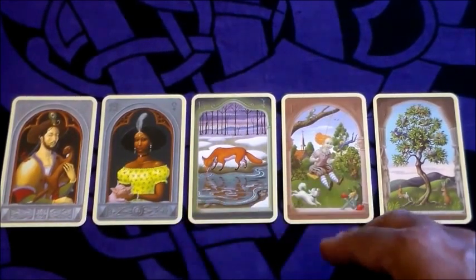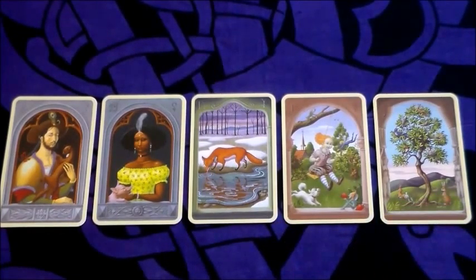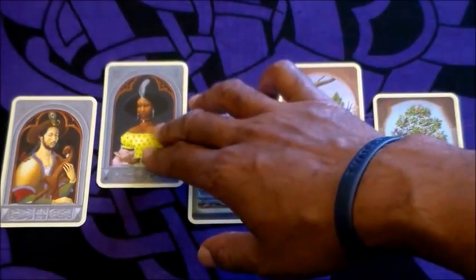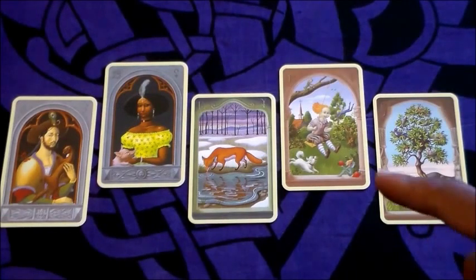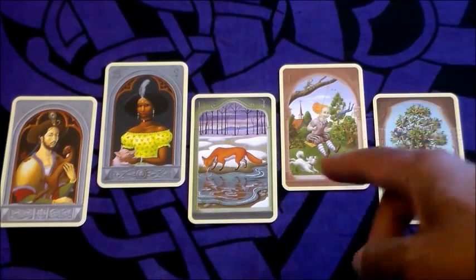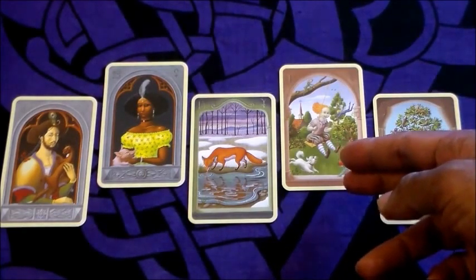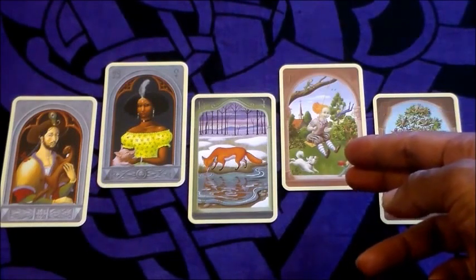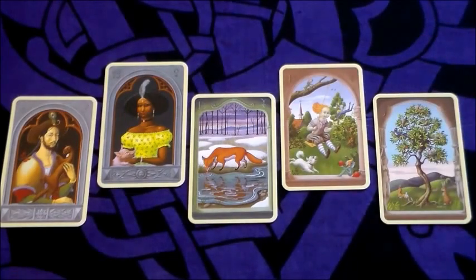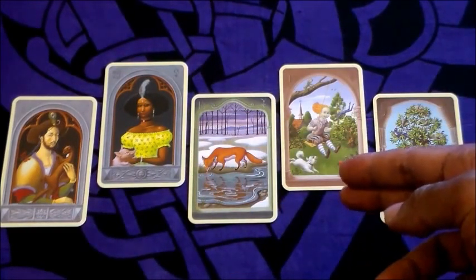I then look to cards two and four on each side of the central card for more depth on the topic. We have Lady and Child. We can read this as a new woman, because the Child can represent something beginning, starting, or new — so Child is describing the Lady. It could also be a woman who literally has a child, since Lenormand can be quite literal. So not only is this a new woman coming into the picture, but she may actually have a child or children of her own.